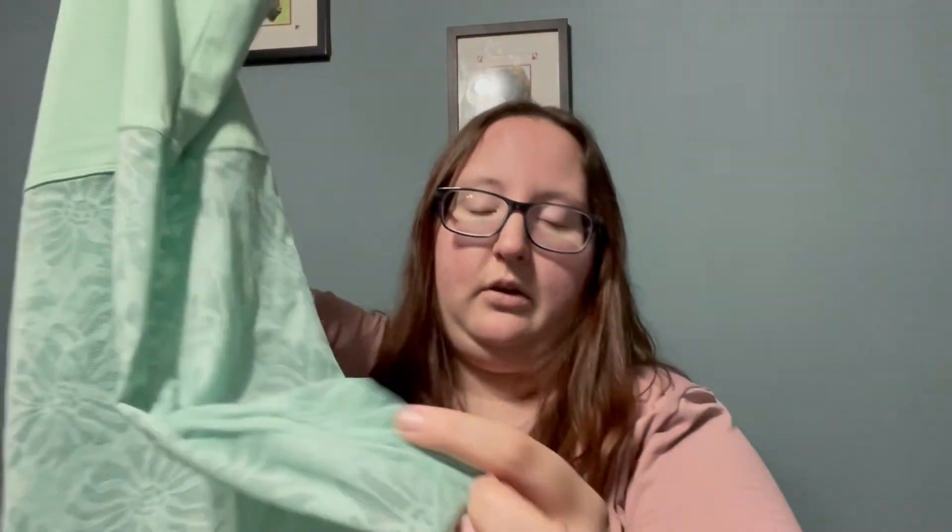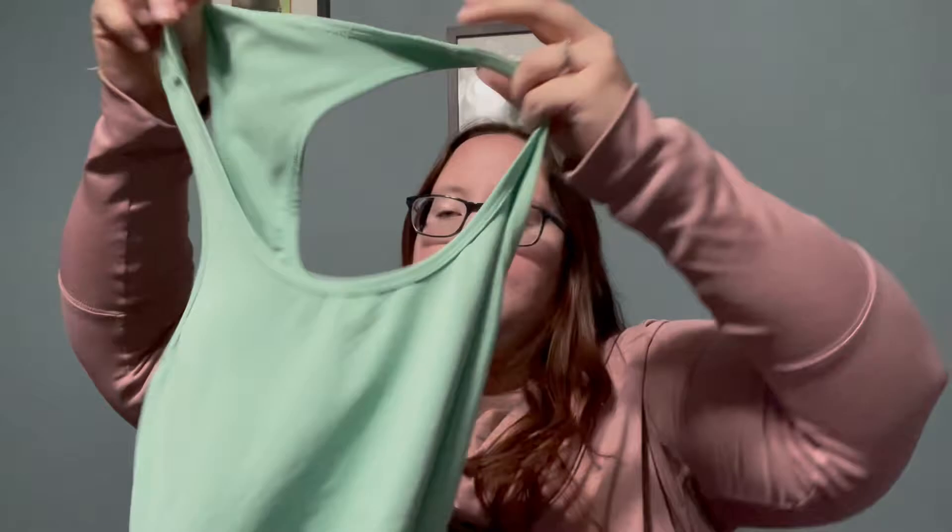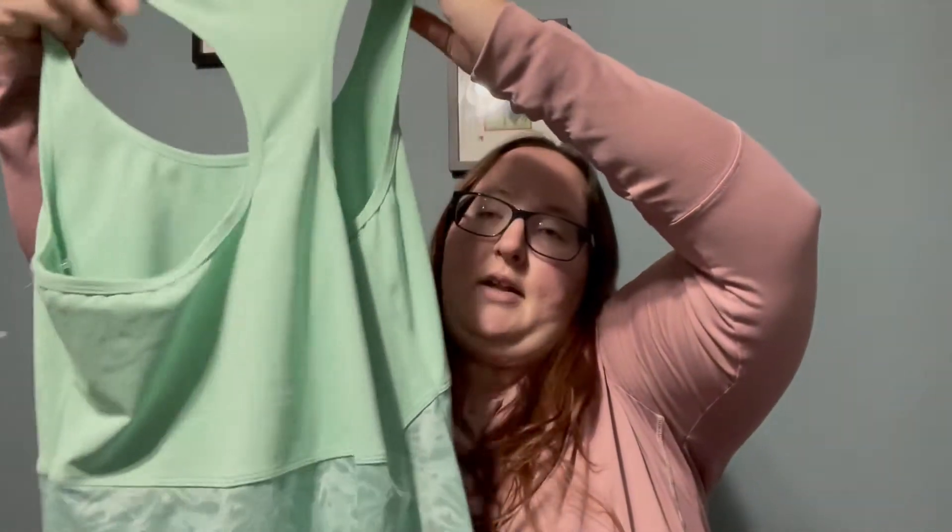In that dollar section, I also found this seafoam green color mesh tank top. It is Fabletics — let me show you the logo here. There is no size tag, so I will have to measure, but this was only a dollar and I thought it is perfect as I'm trying to stock up on more activewear for the new year.